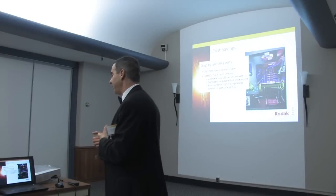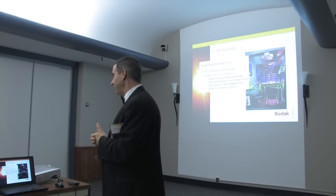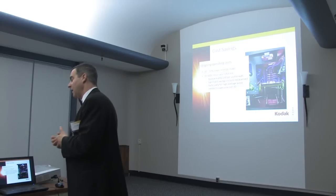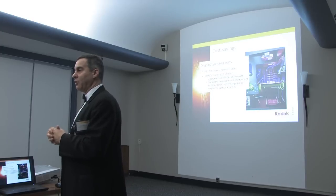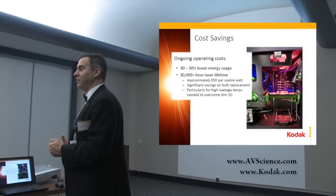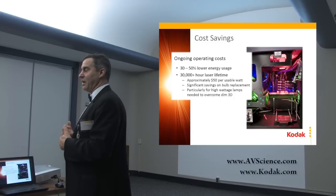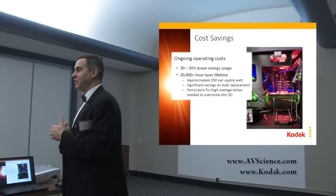We mentioned 30 to 50% lower energy usage — we've done the environmental study. There's a 30,000-plus hour lifetime. One of the big issues is: are the lasers really available? Are they available in quantity and at a reasonable cost?